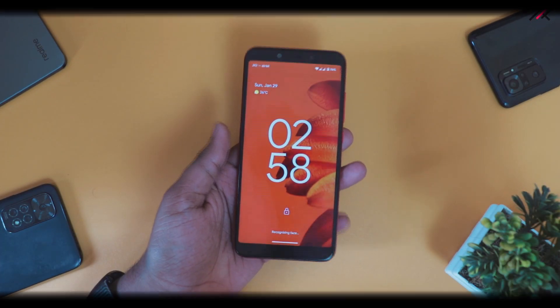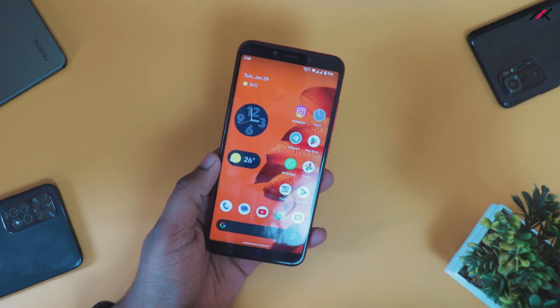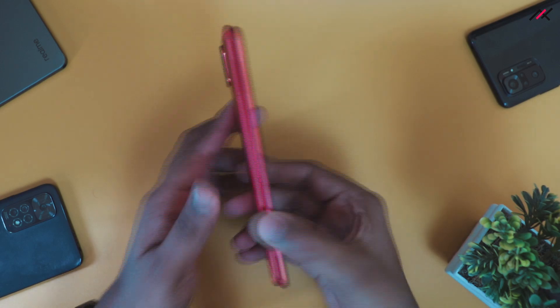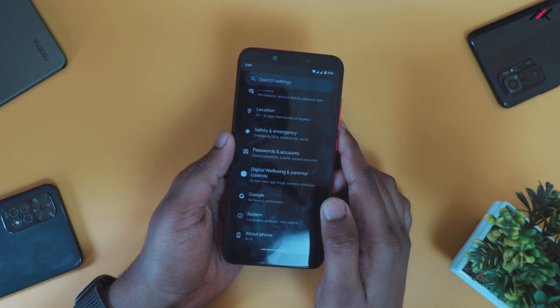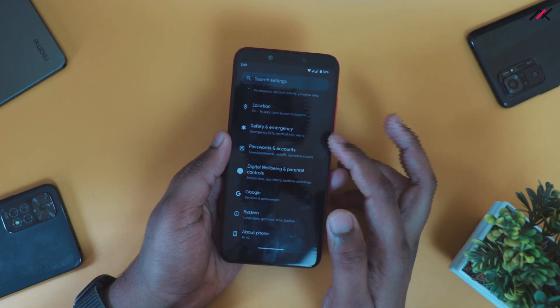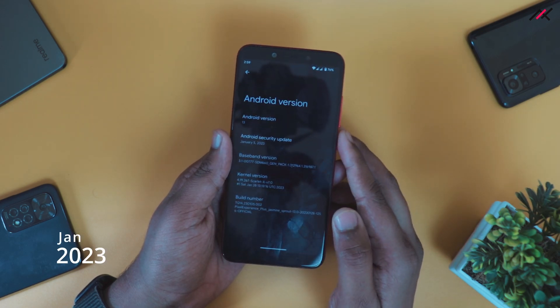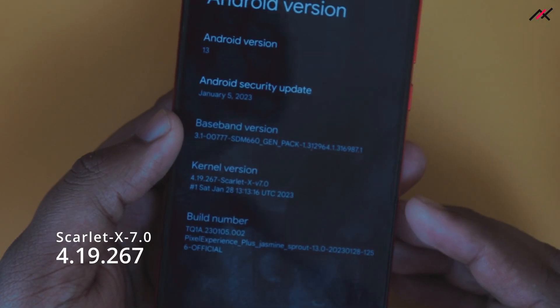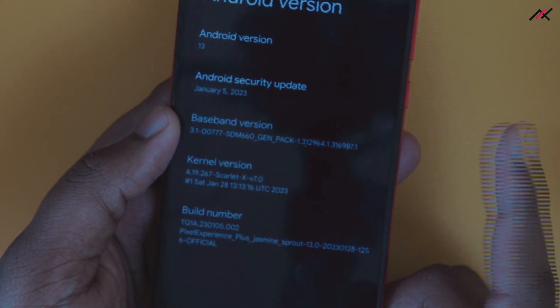This is the latest official Pixel Experience Plus OS running on the Xiaomi Mi A2 Jasmine. I received the OTA update in January 2019 and installed the Pixel Experience 28th build, which was a smooth process. This build is running on Android 13 with the January 2023 security patch. The kernel here is Scarlett X 7.0, based on 4.19.267. We will see more about the performance in a minute or two.